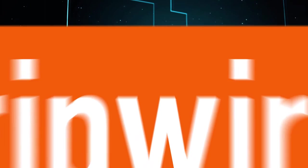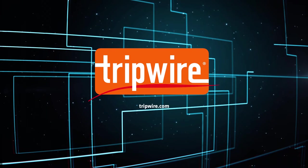To learn more about advanced cyber threat security solutions, watch the Tripwire video series.